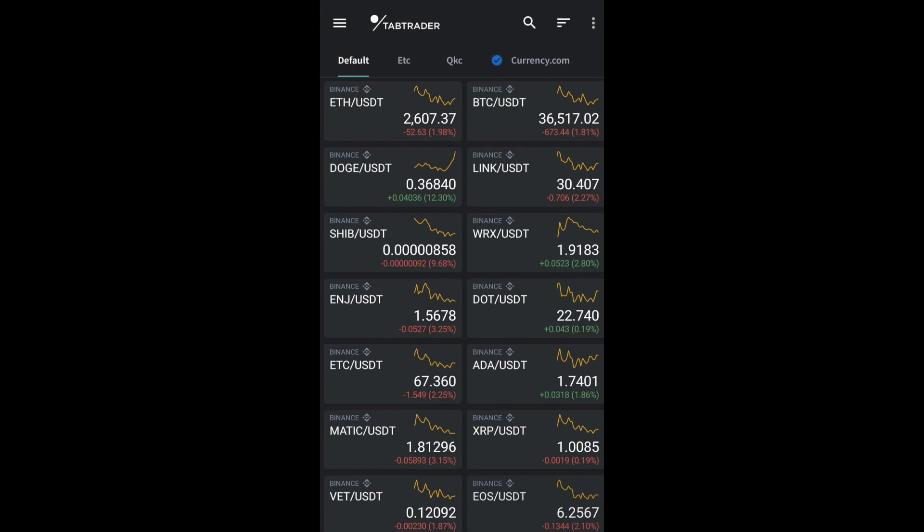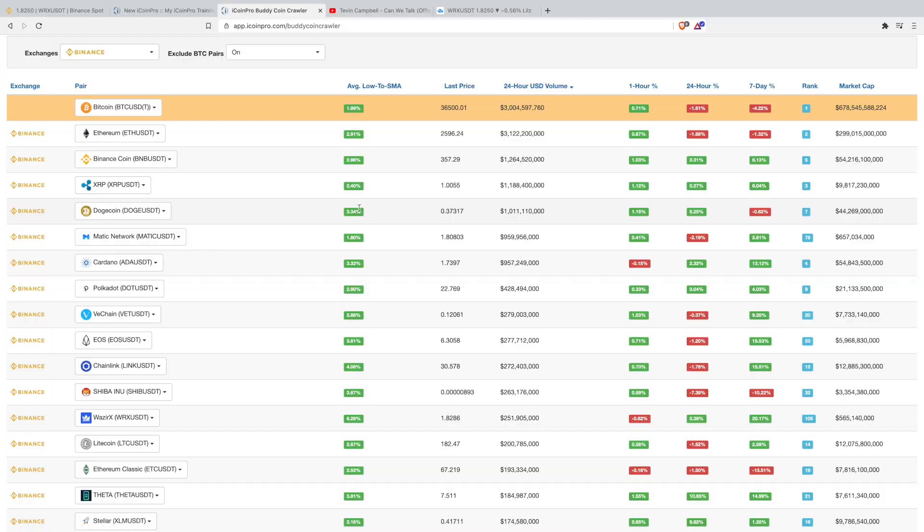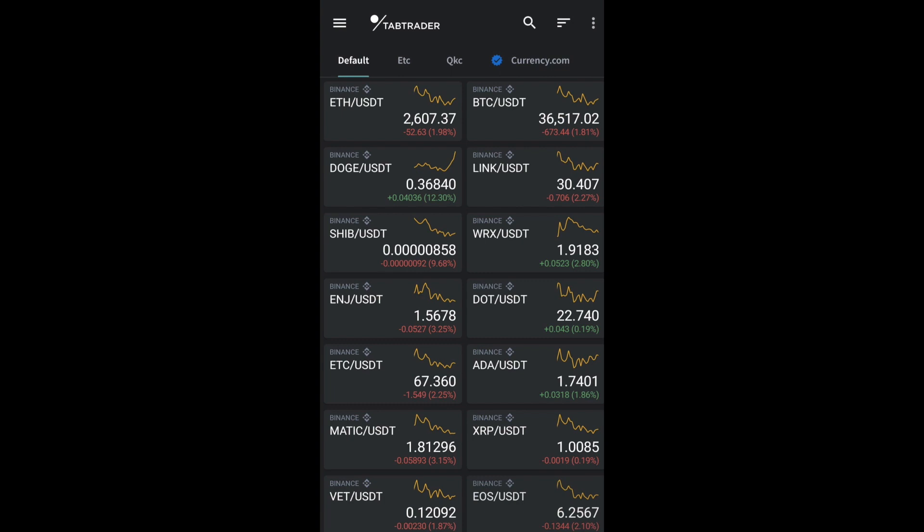The first thing I've shown you is my watch list. What I would normally do is jump onto the Buddy Coin Crawler, which is a tool I pay for through iControl. From the Buddy Coin Crawler list, I pick the two coins I'm potentially watching. I always have Bitcoin and Ethereum at the top — they've been the two highest-volume coins for the last four years of me trading. Below them are the two coins I'm ideally waiting for the right time to trade, because they have a much bigger percentage spread as shown on the Buddy Coin Crawler.